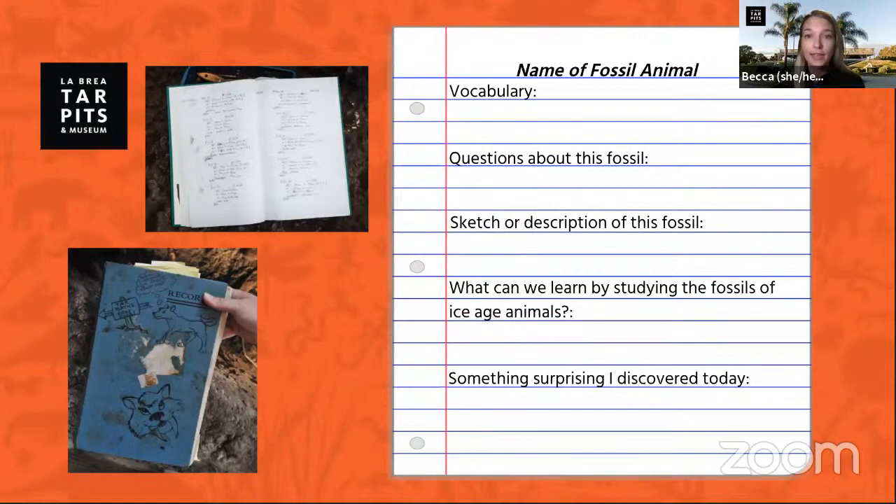We'll try to get to as many questions as we can, and Laura might answer a lot of them during her presentation. But if we don't get to your question today, I encourage you to write it down so you can learn more about the fossil animal on your own. If you'd like, grab a piece of paper and a pencil so you can record your experience — note down any questions, facts you learned, or draw a description of what the fossil looks like. We love fan art of our fossils, so if you have a picture, your teacher is welcome to email it to the school programs team here at the Tar Pits.